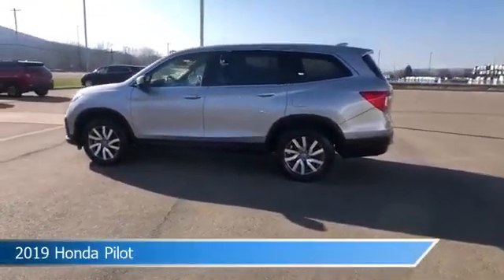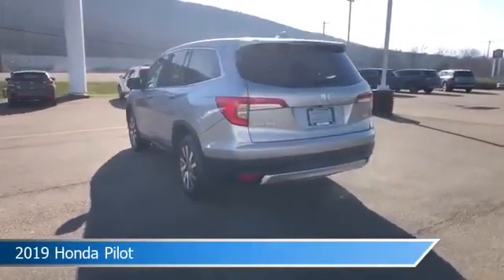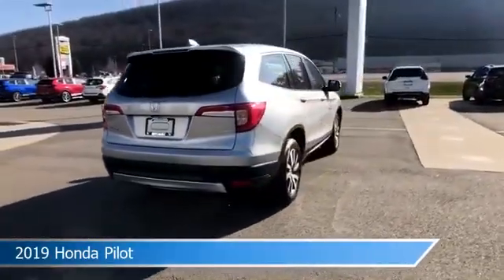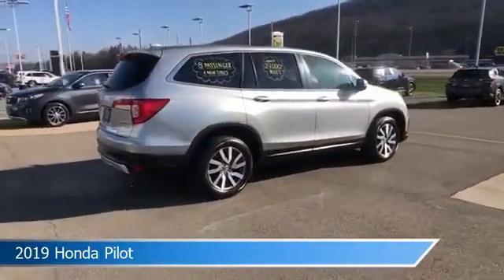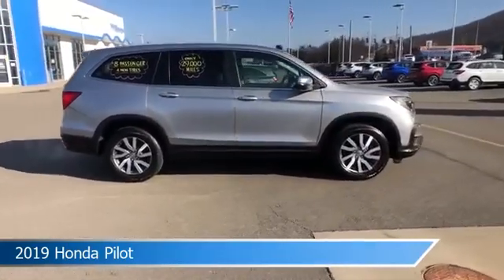Take a look at this 2019 Honda Pilot, equipped with an automatic transmission in lunar silver metallic. This car comes with some great features including adaptive cruise control, blind spot monitor, all-wheel drive, alloy wheels and more. Come in and check it out today.